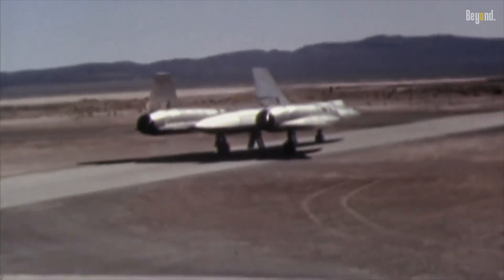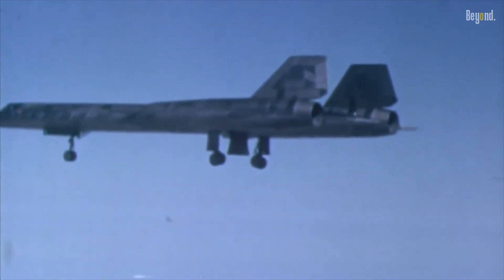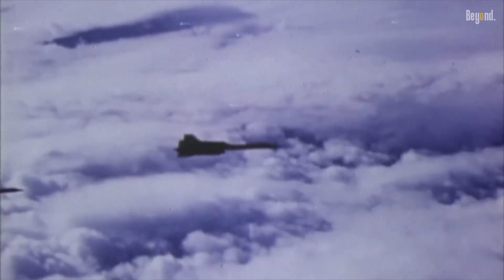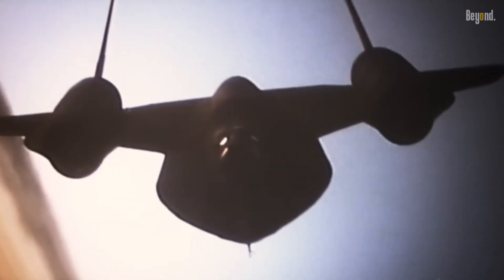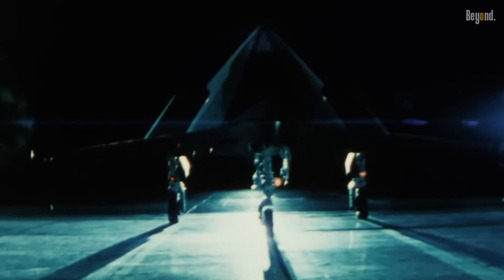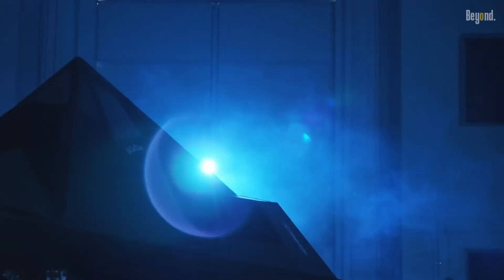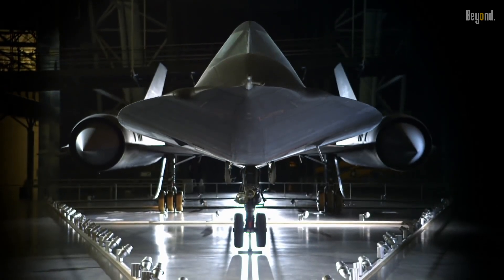Budget constraints also factored into the decision. Operating the SR-71 was an expensive affair — from the specialized fuel to the significant maintenance efforts, the costs were astronomical. These financial considerations, coupled with changing military strategies, ultimately led to the retirement of the SR-71 in the late 90s. The SR-71, like the F-117, was retired as a strategic move, not due to incompetence. These aircraft remain legendary in the annals of aviation history, symbols of a bygone era of ingenuity and prowess.